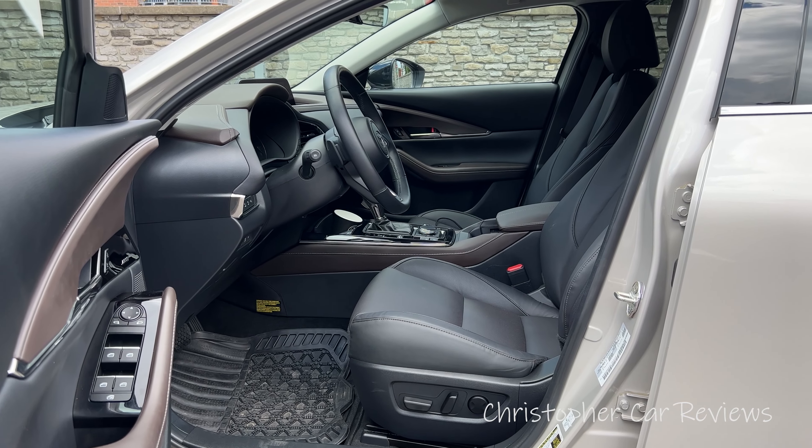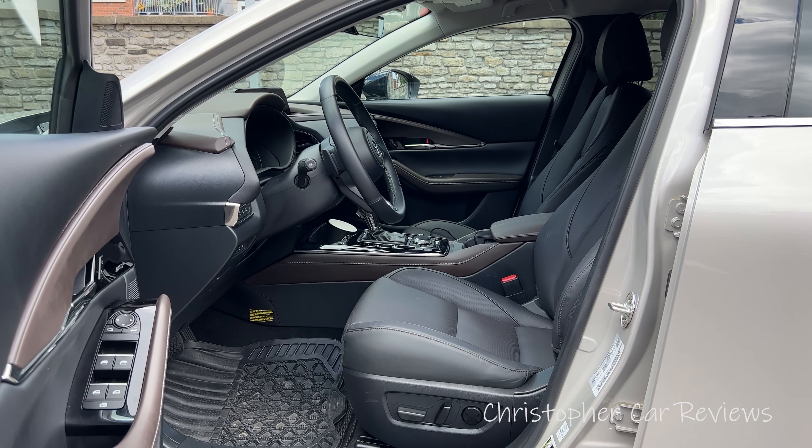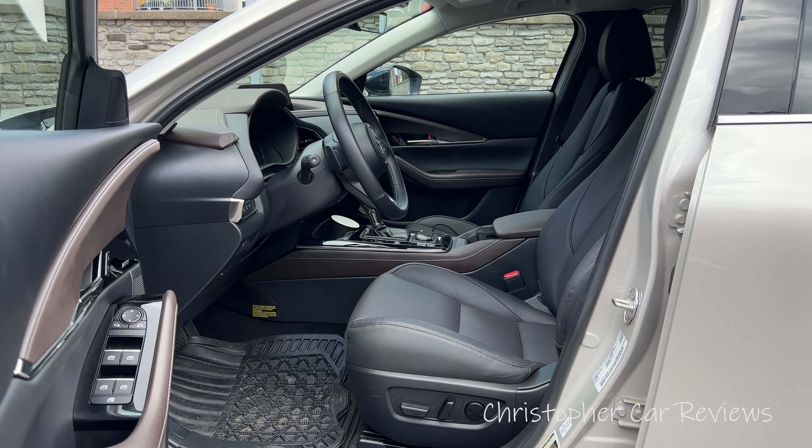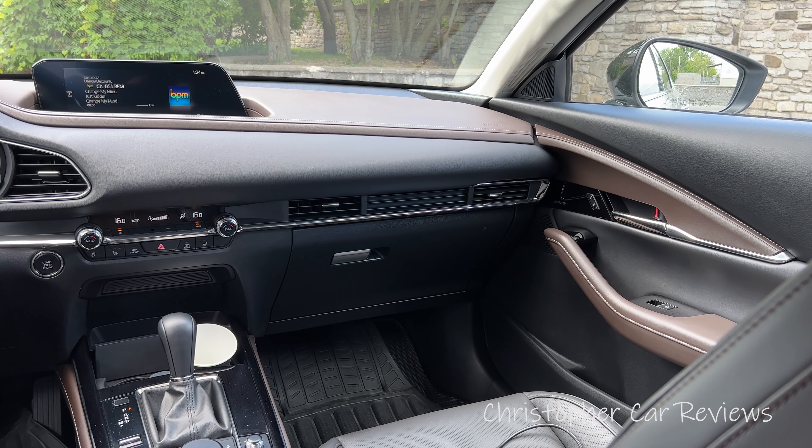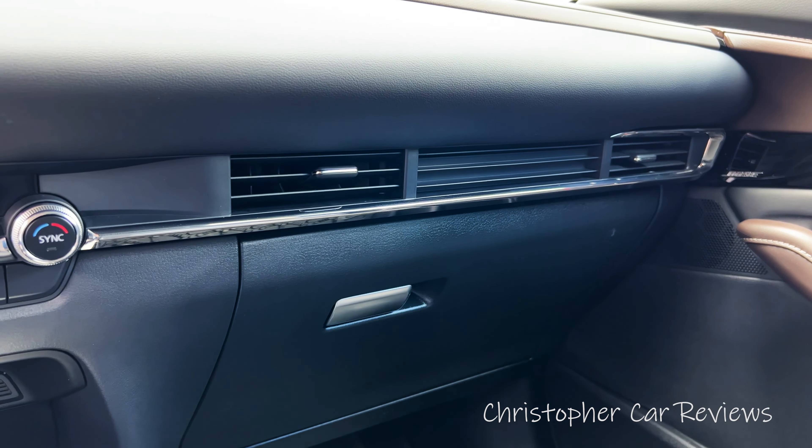Where Mazda scores strongly is in the charm, luxury, and really creative interior design. There's a mixture of charcoal gray and a bronzy brown that works so well together.